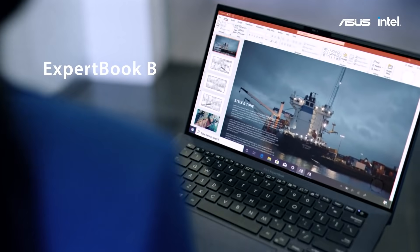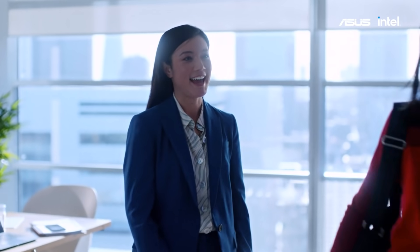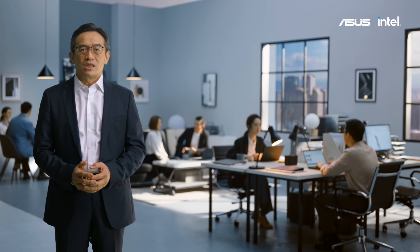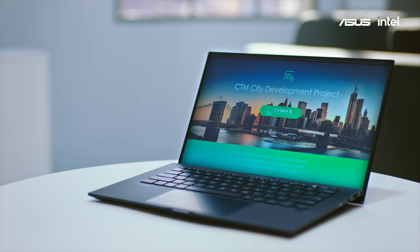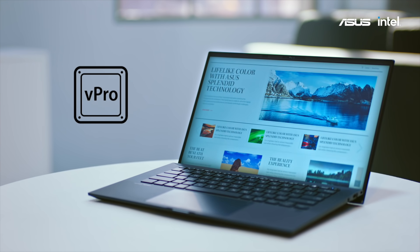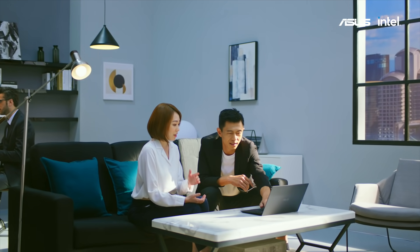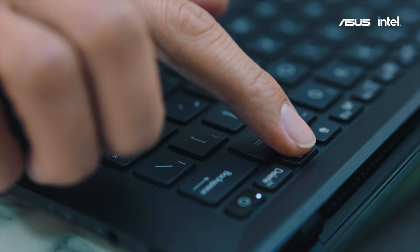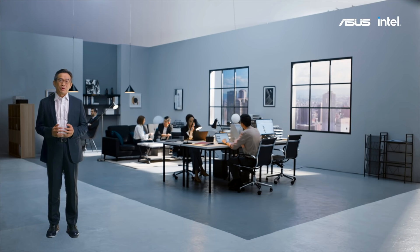ASUS ExpertBook B9 is built to be the best tech-anywhere device, verified as an EVO laptop. It is the world's latest 14-inch release laptop, and yet delivers more than 20 hours of battery life. It now has the Intel vPro platform for seamless data security and easy remote management. We have also integrated advanced ASUS 2-way AI-powered noise-cancelling technology to offer clear video communication.